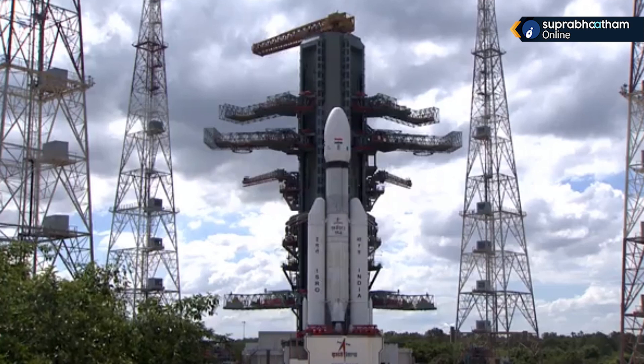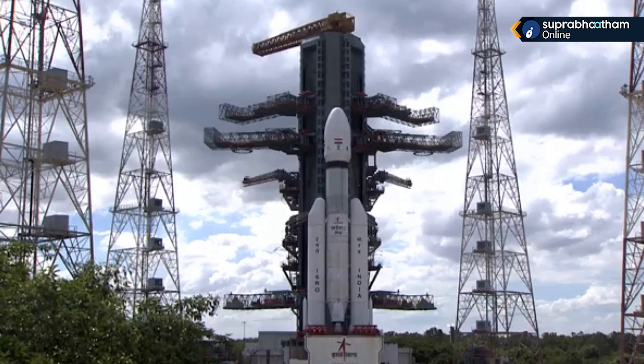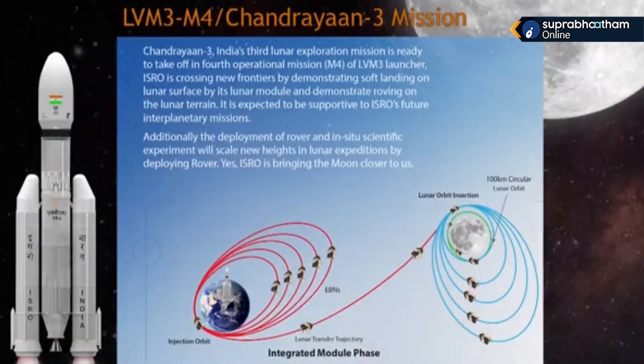Rover named Pragyan. The Chandrayaan-2 orbiter is still providing insightful scientific information through its payloads like spectrometers, synthetic aperture radar, and cameras.